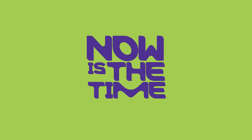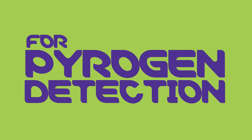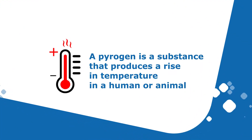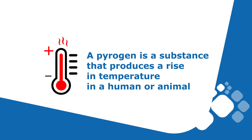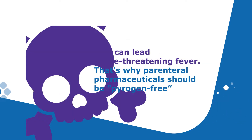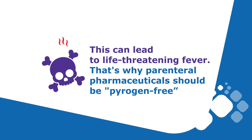Now is the time to stop animal-based tests for pyrogen detection. A pyrogen is a substance that produces a rise in temperature in a human or animal. This can lead to life-threatening fever. That's why parenteral pharmaceuticals should be pyrogen-free.